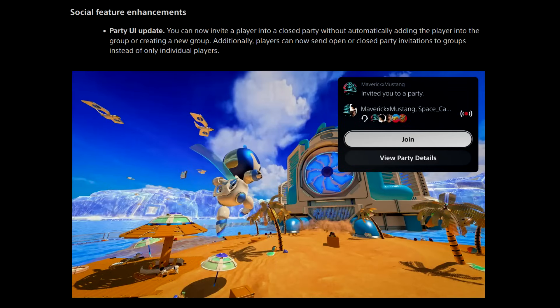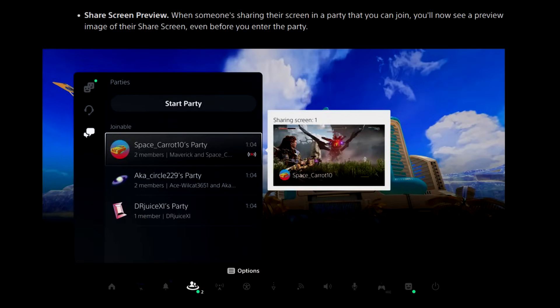Social feature enhancements — party UI update: you can now invite a player into a closed party without automatically adding them into the group or creating a new group. Additionally, players can now send open or closed party invitations to groups instead of only individual players. For share screen preview, when someone's sharing their screen in a party you can join, you'll now see a preview image of their share screen even before you enter the party. That's a nice little feature, kind of like what Discord has.